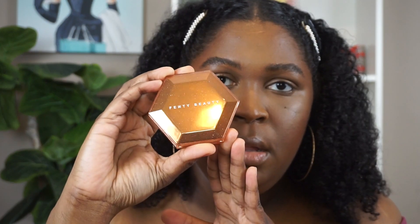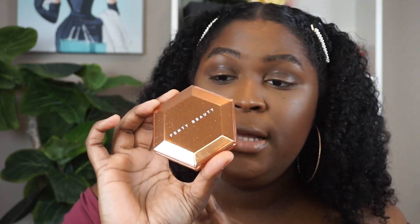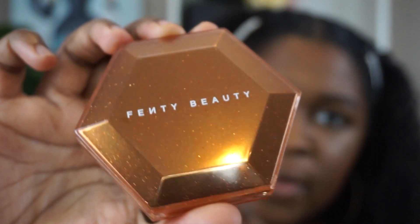So this is the Fenty Beauty Diamond Bomb in the shade Cognac Candy. This is what the uni-carton looks like — it's like a bronzy but rose gold color, really pretty. On the inside it's kind of peachy. This is what the packaging looks like — that typical Diamond Bomb packaging but in a more bronzy color with 'Fenty Beauty' on it and little sparkles.